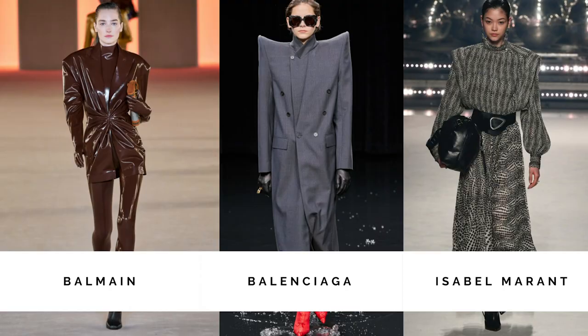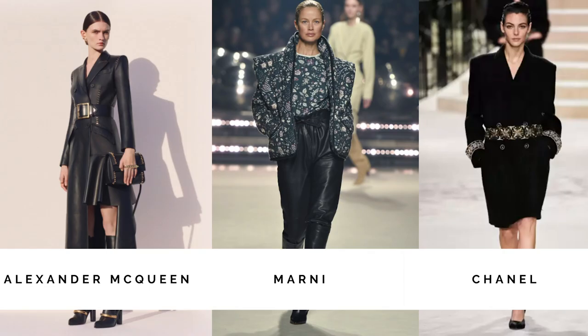Trend number one, and one of my favorites: overly padded shoulders. I really do like the exaggerated look that padded shoulders give you. We can definitely see this trend in blazers, but also in blouses and even t-shirts. This trend is kind of a transition from summer, but it will continue into fall and winter.